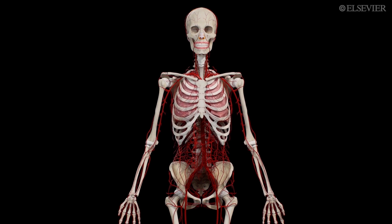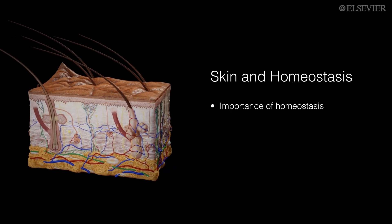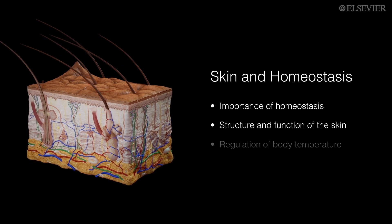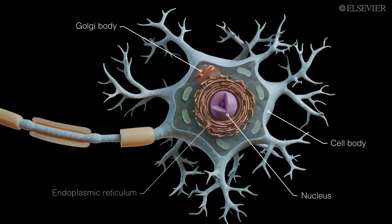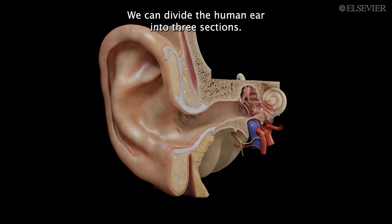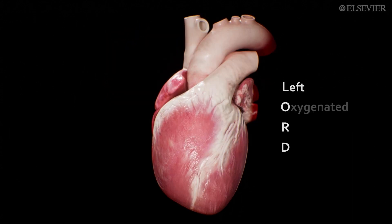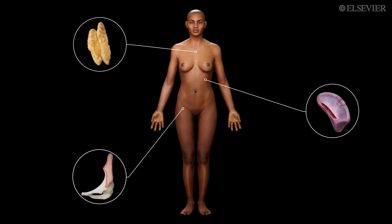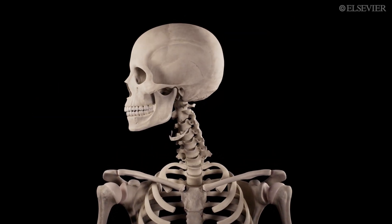Keep learning simple and focused with key learning objectives, accessible language, clear narration offered in closed captions and transcripts, memory aids, and a stunning series of diverse 3D models that bring anatomy and physiology to life.